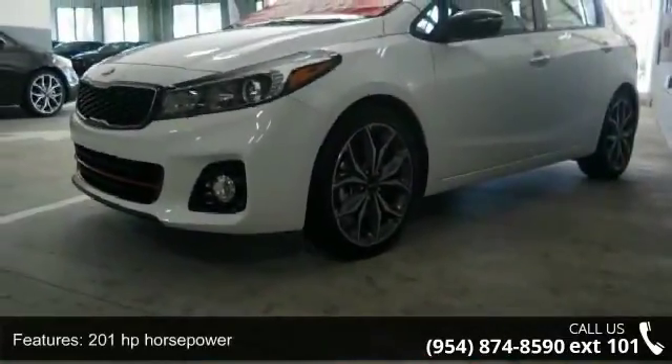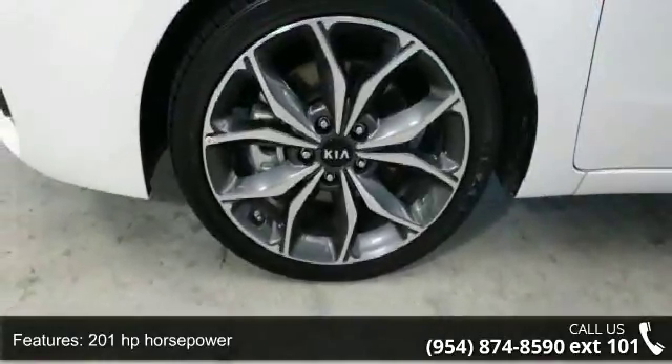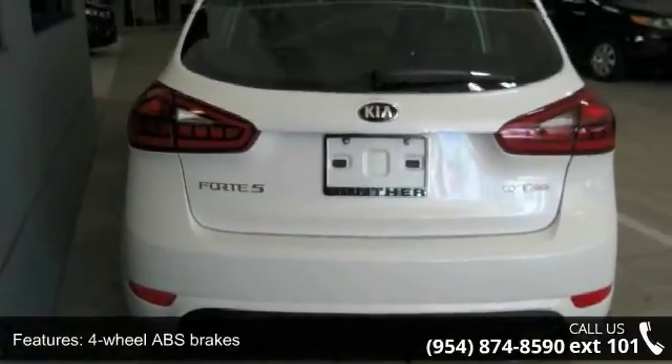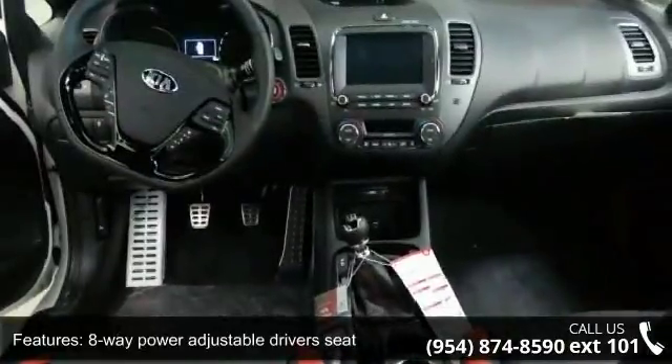Some of the top features included with this vehicle are 201 horsepower, four doors, four-wheel ABS brakes, eight-way power adjustable driver's seat, air conditioning with dual-zone climate control, and audio controls on steering wheel.